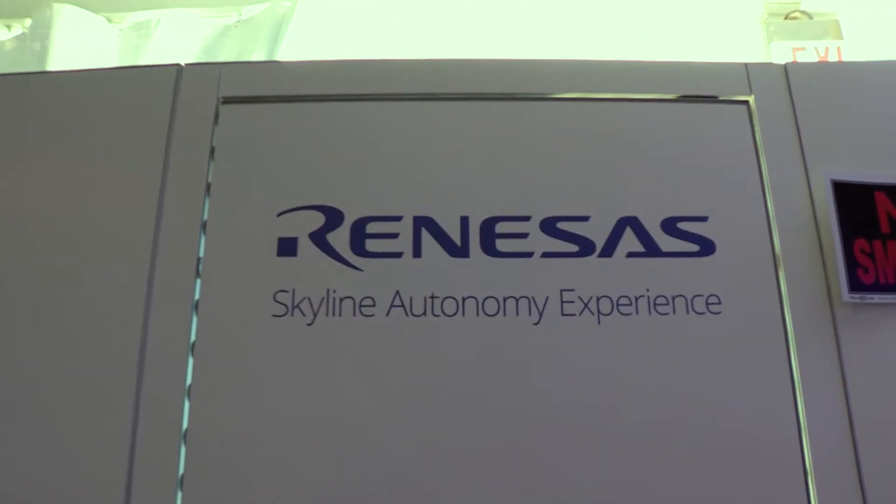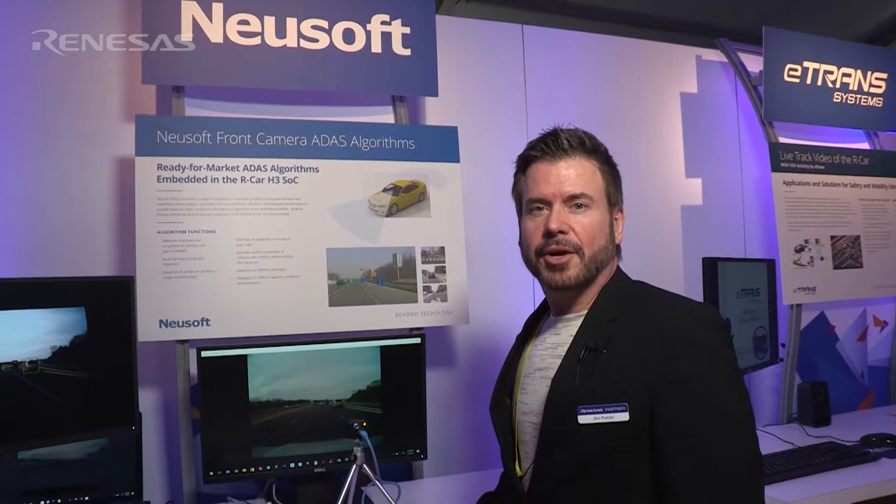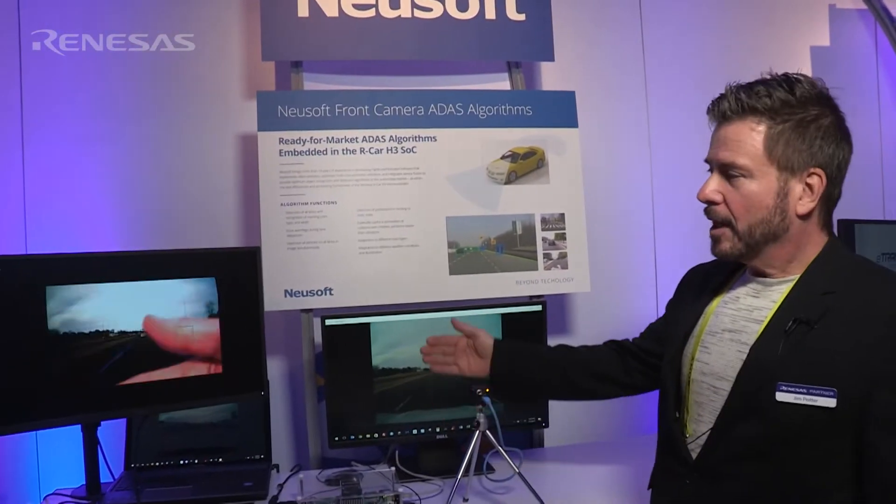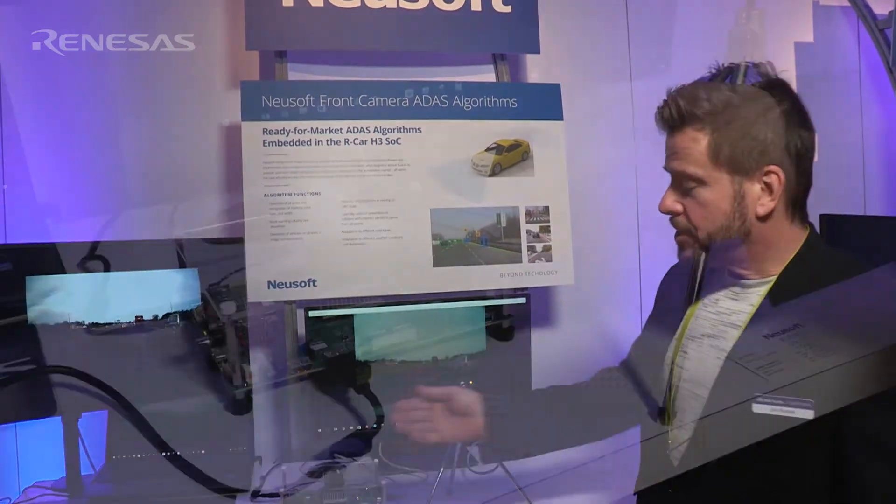Here at 2017 CES, Newsoft Automotives is working with Renesys to show a live demonstration of our ADAS algorithms on the H3 platform.